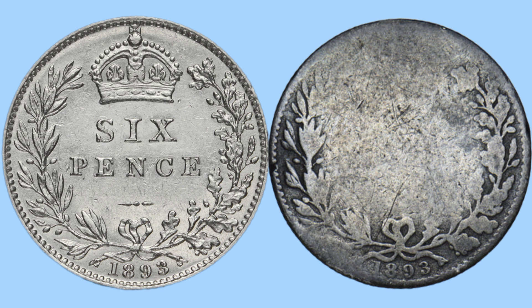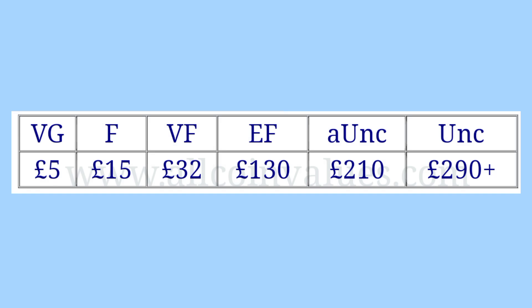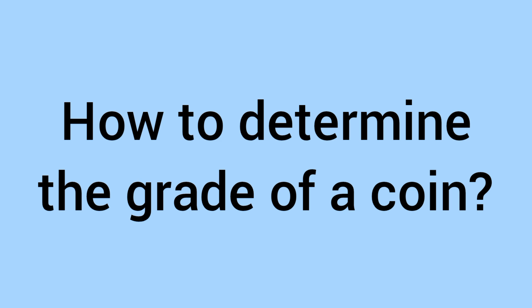Now we'll move on to the condition, a huge factor in price. Obviously a better condition coin will sell for more money. Here we have again two 1893 sixpences, and the left one is in much better condition. On the right you can see barely any details — it's very worn. Most price listings online will give you the value in a spectrum of grades: VG, F, VF, EF, aUNC, UNC. It gets more pricey the better the grade.